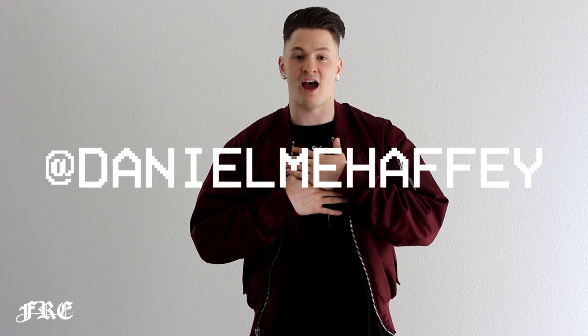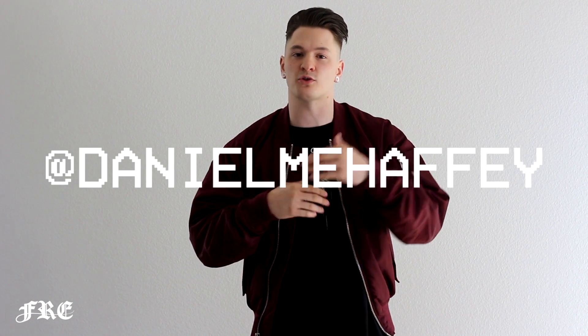Thank you so much for watching. We really do hope that this video helps you cop a pair of Yeezy V2s this coming weekend. Make sure to like and subscribe. In the description box below we're going to include links to our social media accounts and also the raffles you can enter. Make sure to reach out and follow me at Daniel My Happy on Instagram and Twitter. Take care, you guys.